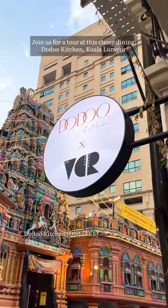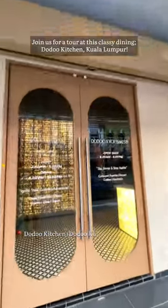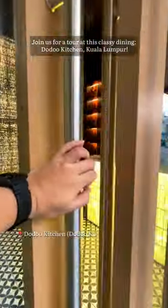Join us for a tour at this classy dining, Dodu Kitchen, Kuala Lumpur. Check out the grand entrance, full of blings.